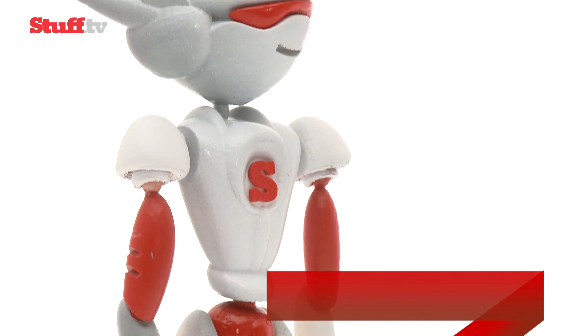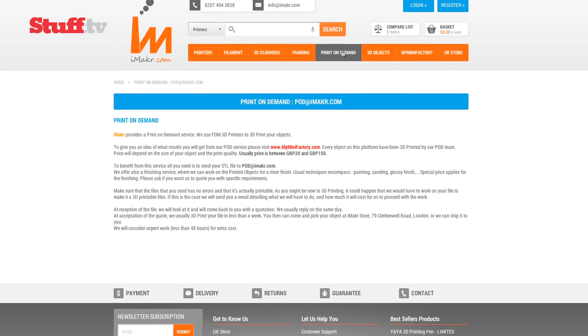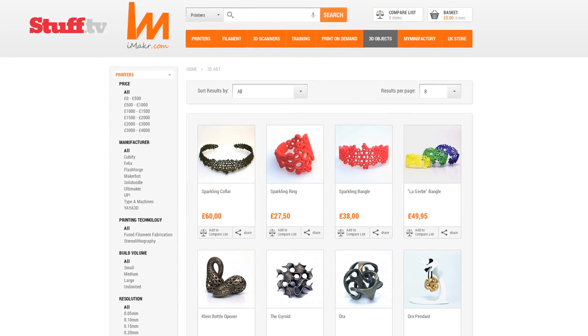You'll find iMaker online where you can email your designs to get a same-day quote for 48-hour printing, or simply choose from its file-sharing platform MyMiniFactory.